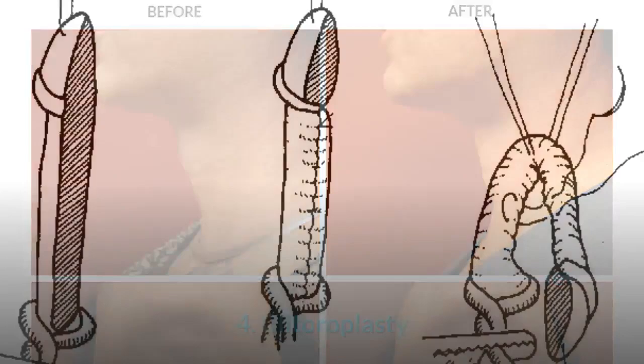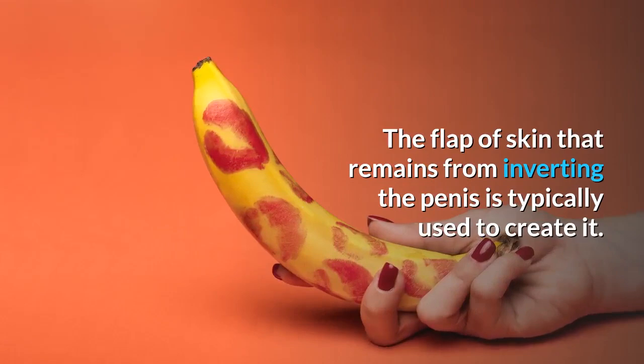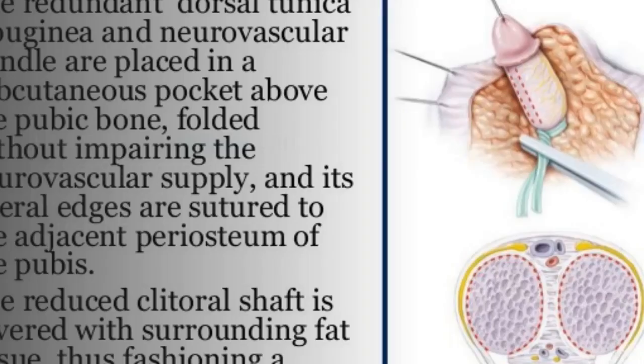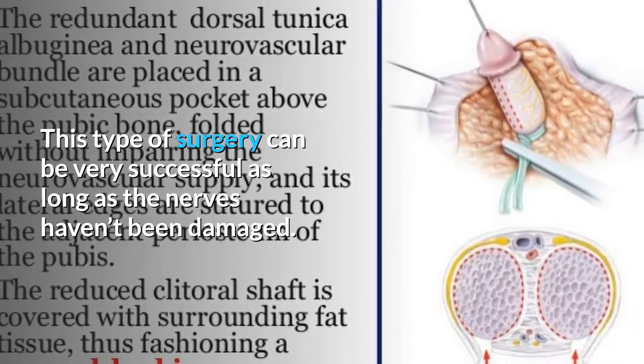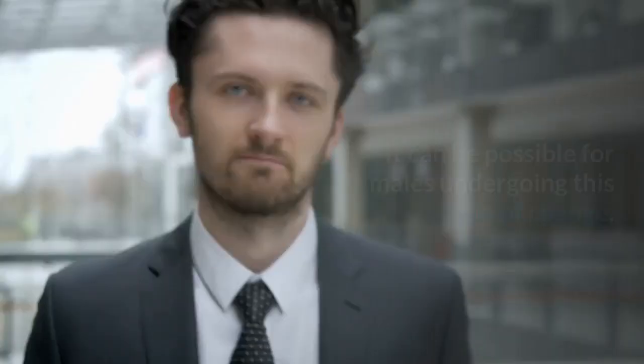Clitoroplasty. This surgical procedure involves creating the female genital known as the clitoris. The flap of skin that remains from inverting the penis is typically used to create it. This type of surgery can be very successful as long as the nerves haven't been damaged, as the nerves allow the clitoris created to respond well to stimulation. This type of surgery can take several hours to complete.